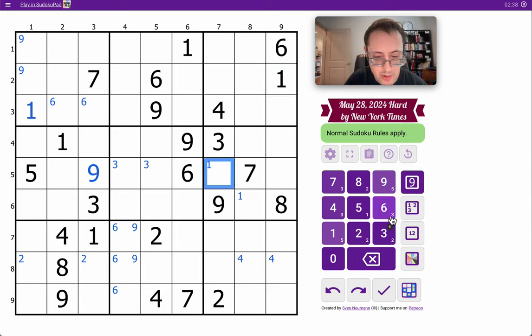And this cell sees two, four, and five, and three, seven, eight, nine. So out of one, which it doesn't see, but it does see two, four, five, and six. So this is actually a one — it can't be anything else.